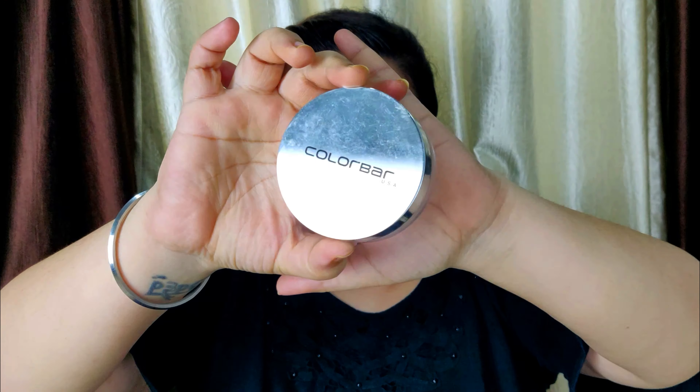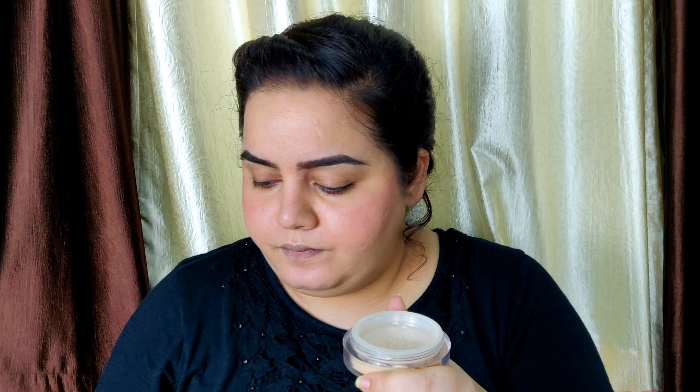The next step is a loose powder. I'm using this Colorbar Loose Powder, which is perfect for daily use — it stays all day long, prevents makeup from creasing, and keeps oil at bay. I'm going to use a brush for this. This step is very important because it keeps oils away from your face, helping your makeup last longer. Don't overdo it though, because otherwise your natural finish will disappear. I'm going to concentrate the major part of the powder on my T-zone, since that's where I get most oily.